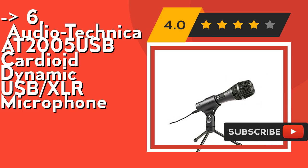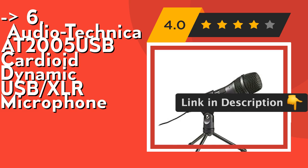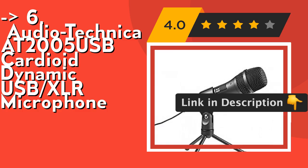Its built-in headphone jack allows you to directly monitor from your microphone. Check out the link in the description to buy this product from Amazon.